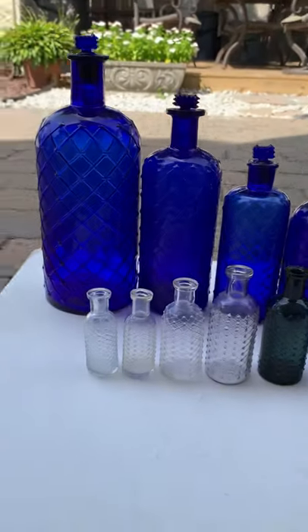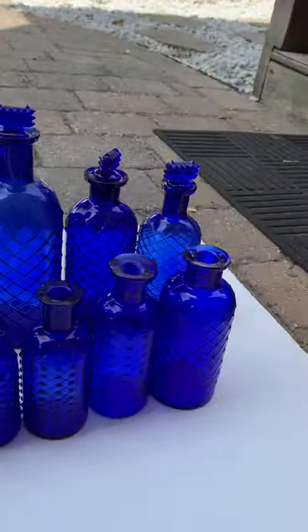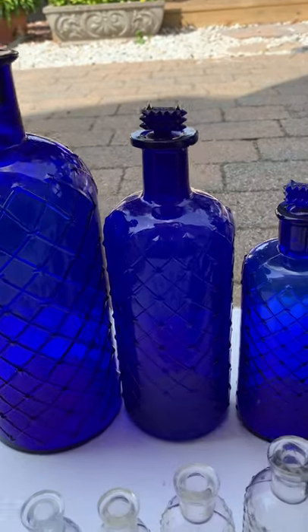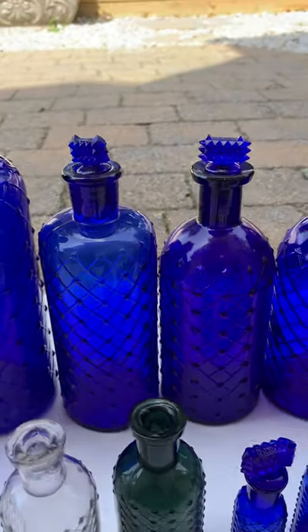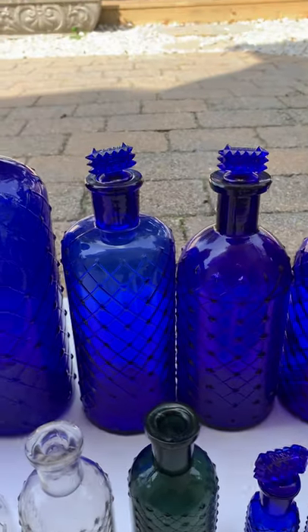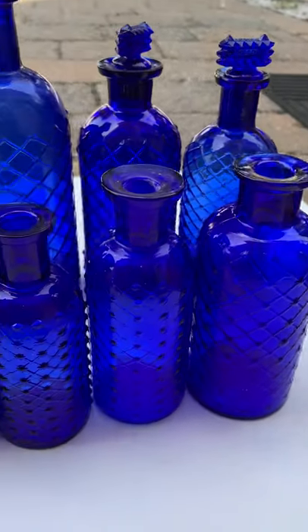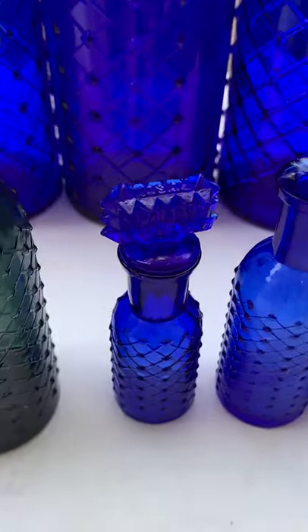I don't have any ambers, but I do have a green and some clears — I'll show you now. I'm only missing the one gallon; that's a half gallon, and then the sizes go down from there. I have some pretty cool ones. I'll show you the differences after I show you what I got — all the different sizes, down to the little guy, which is the smallest.